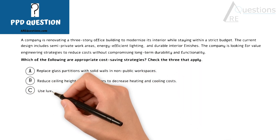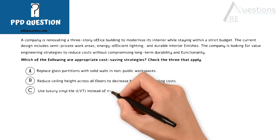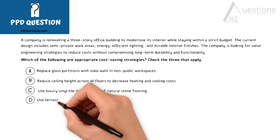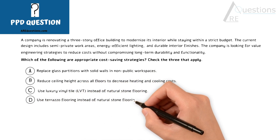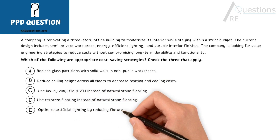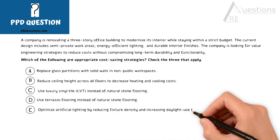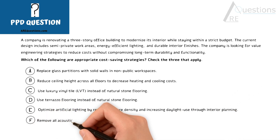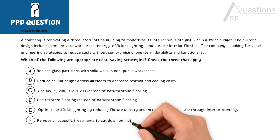Option C: Use luxury vinyl tile instead of natural stone flooring. Option D: Use terrazzo flooring instead of natural stone flooring. Option E: Optimize artificial lighting by reducing fixture density and increasing daylight use through interior planning. And Option F: Remove all acoustic treatments to cut down on material and labor costs.